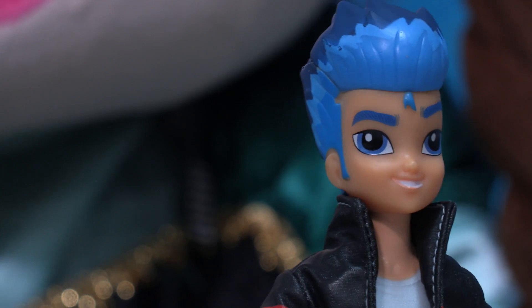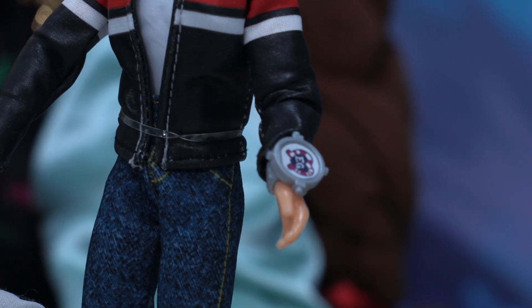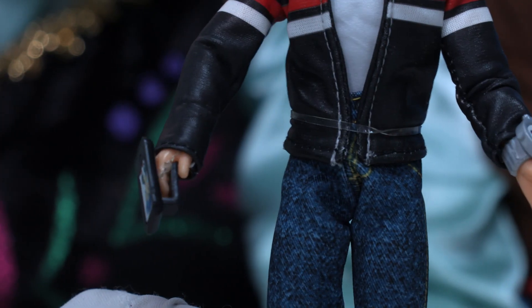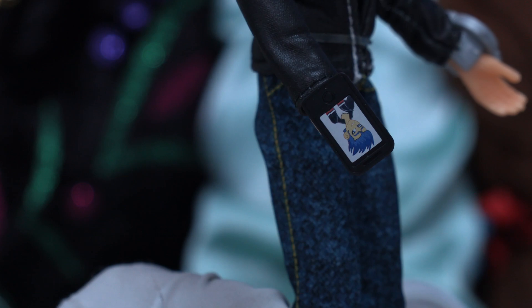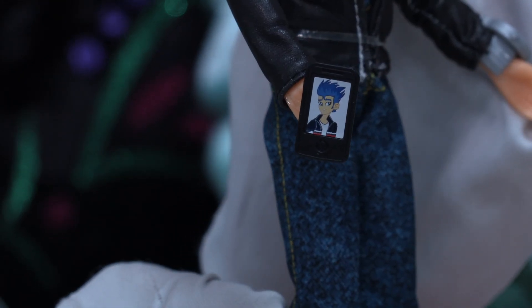Flash is so cool and this is the watch he comes with — a silver Equestria Girls watch. And check that out, he has his photo as the wallpaper on the phone. That is so awesome!